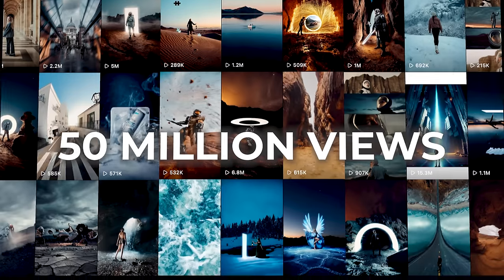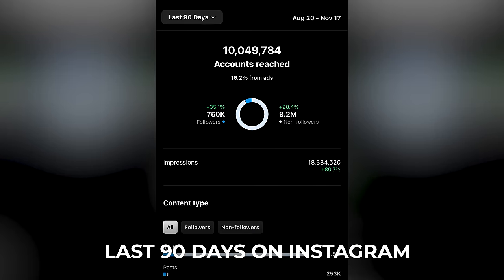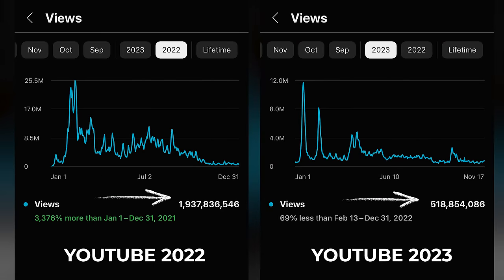This year I've received more than 50 million views on Instagram reels alone. That doesn't include any other platforms like TikTok and YouTube Shorts. If it did, that number would be somewhere in the hundreds of millions of views.